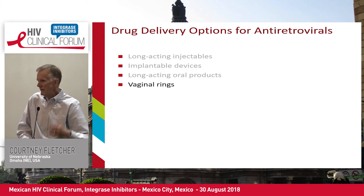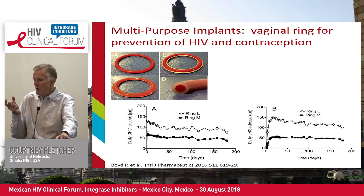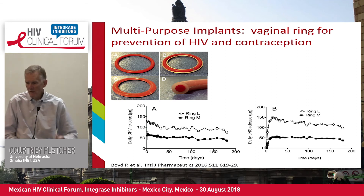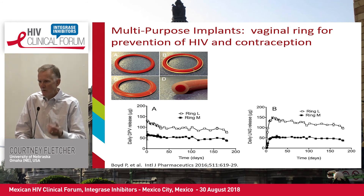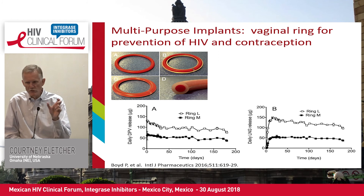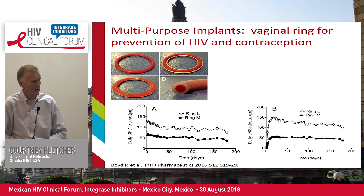Finally, a quick comment on the vaginal ring. What's exciting about this product is it's being developed both for prevention of HIV and for contraception. The two drugs studied have been dapivirine — which has been shown in clinical studies to have the ability to prevent HIV infection — and levonorgestrel for contraception. What's really emerging in this era is dual-purpose devices: for PrEP, both prevention of HIV and contraception.